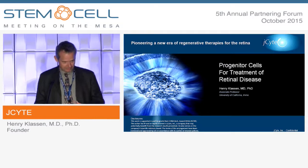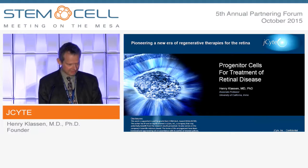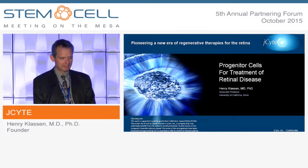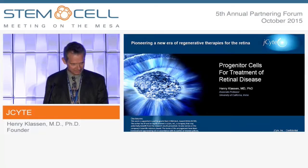Good to be here. I'd like to thank the organizers and congratulate them for a really great meeting and for the opportunity to update everybody on our progress. I'm presenting today on behalf of J-Site, so I direct you to my disclosure statement.